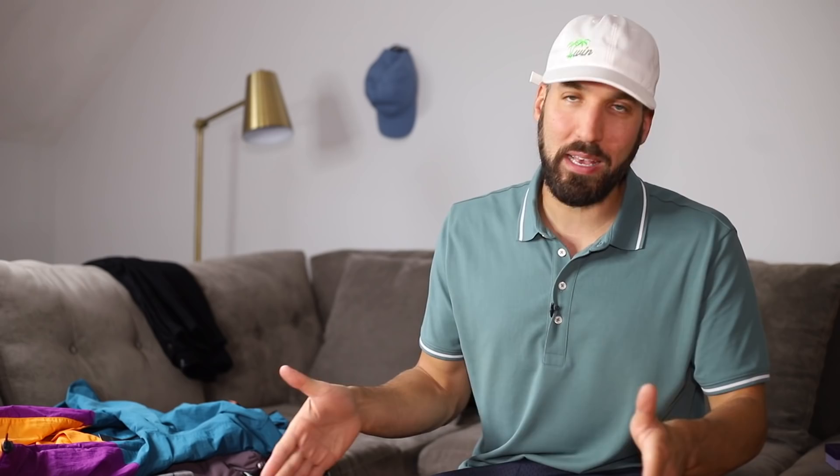This windbreaker is from No Boundaries and screams the 90s. They had it in like eight different colors — I went with this one because I wanted a pop of color. I've got all the essentials and basics down in my closet, so I tend to buy more colorful pieces right now.